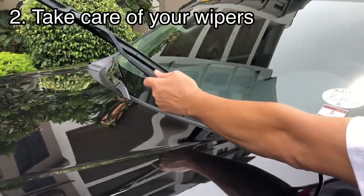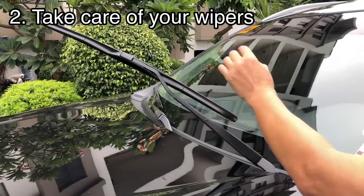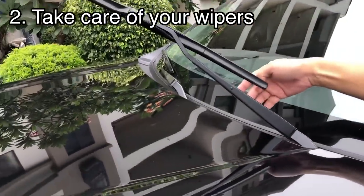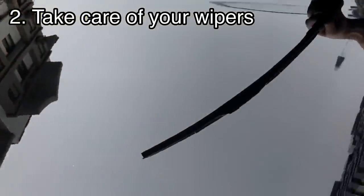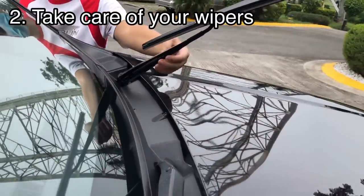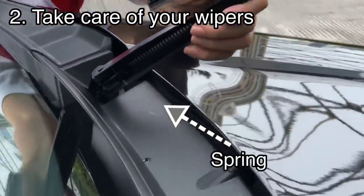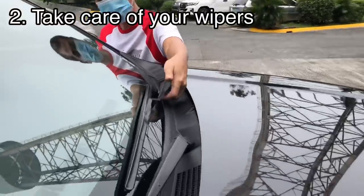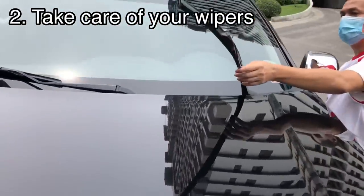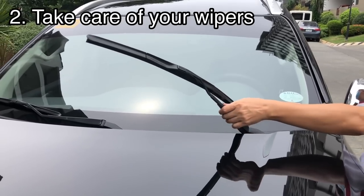Let me also mention the wiper. I often see parked cars with wipers raised up — I don't know why. Maybe people think it protects the rubber from the windshield heat, but they don't realize that when the wiper stays raised for a long time, its efficiency is actually affected. The spring tension gets weakened, so when it's been raised too long, the spring softens and the wiper won't press properly against the glass — meaning the wiping won't be efficient.